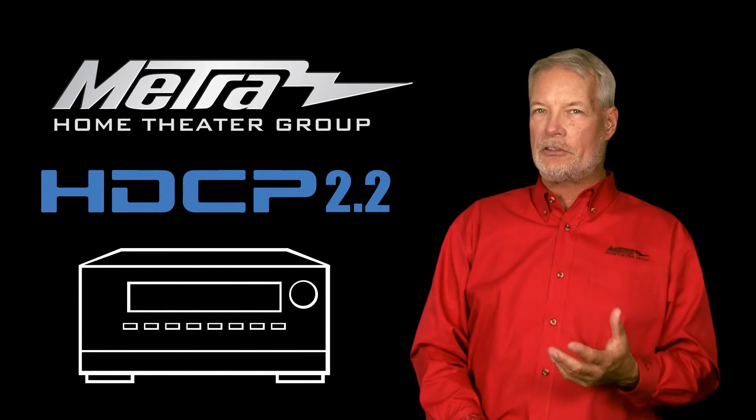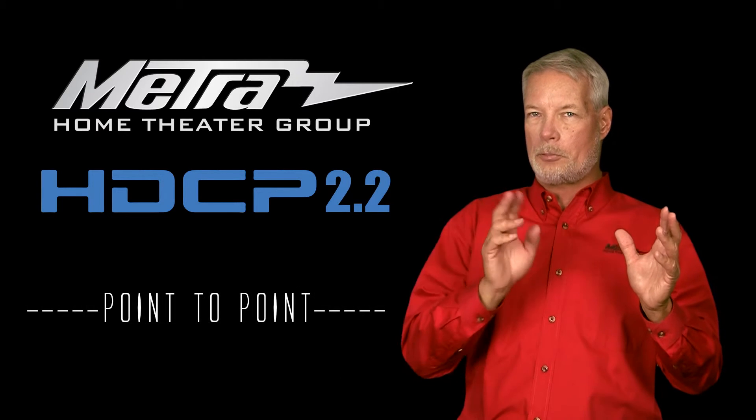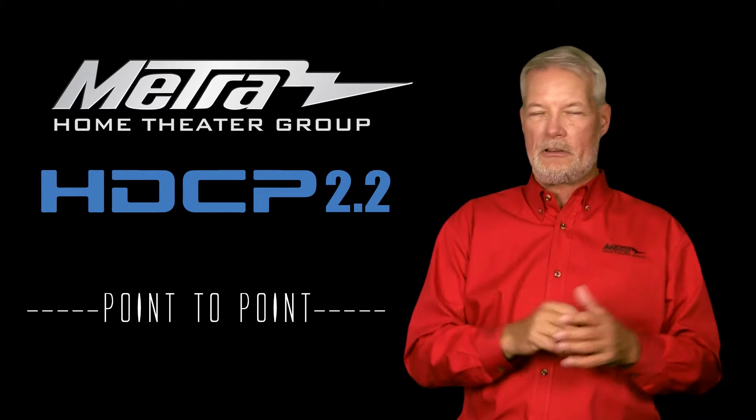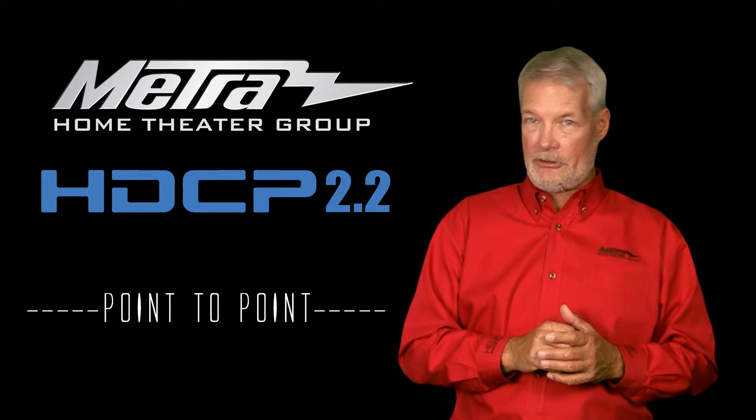an active cable, a balun — it doesn't matter. As long as it's point to point, the HDCP is invisible to the devices, or better yet, the devices are invisible to HDCP.